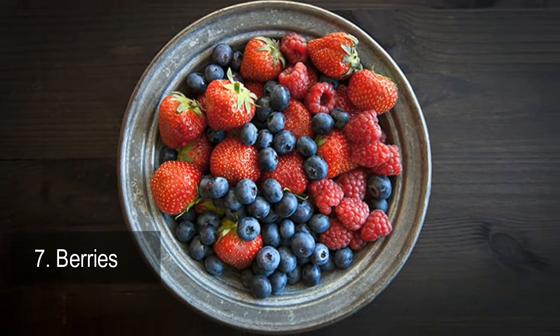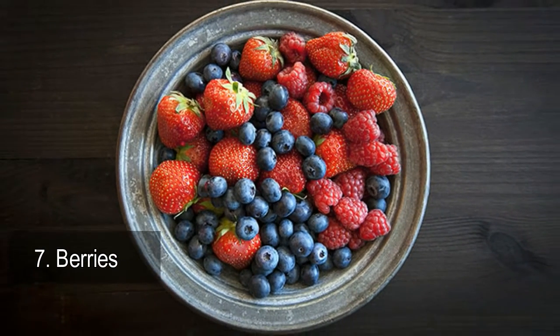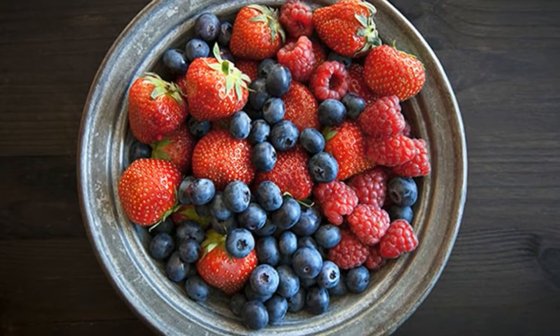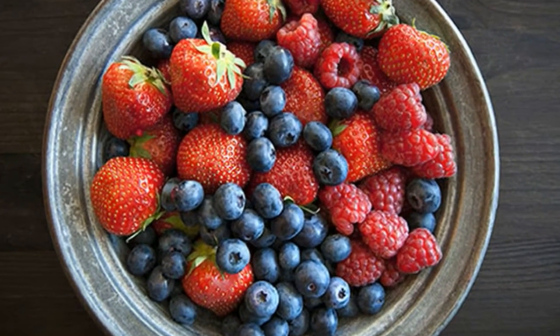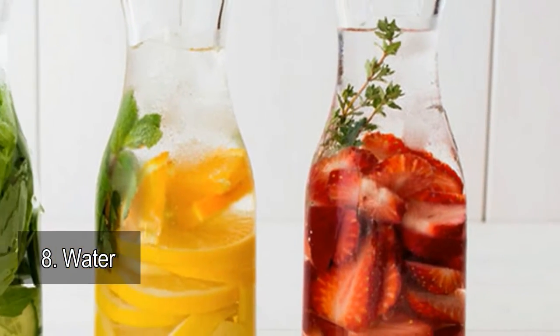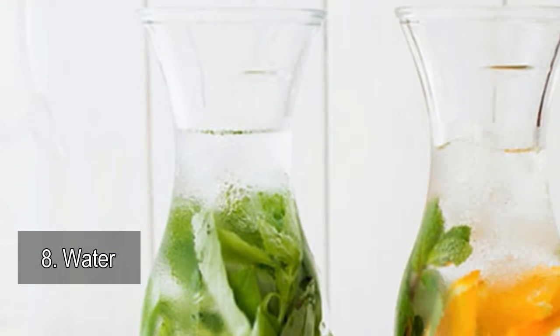blueberries, strawberries, raspberries, and blackberries are loaded with antioxidants, polyphenols, and flavonoids, which help neutralize free radicals from your body, helping to slow down the aging process. 8. Water: sipping lots of H2O keeps your skin hydrated, making it appear